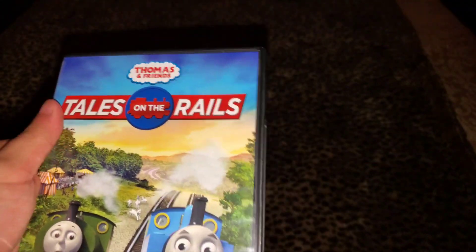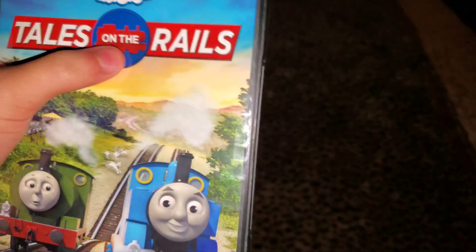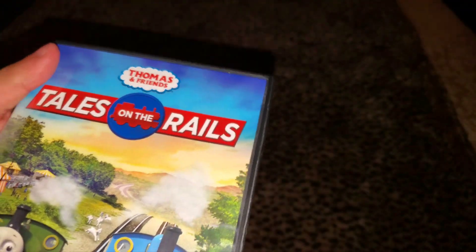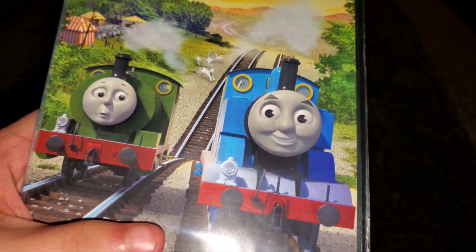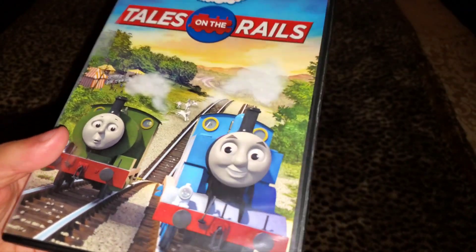You've got the sky which is evening, the Thomas and Friends logo, 'Tales on the Rails' with the shape of Thomas in the middle. You got the field and the sheep, probably trying to get on the tracks or something. Thomas is looking happy and Percy looking worried about what's going to happen — I think they're puffing up the hill. Here's the spine with the portrait of Thomas from the front.